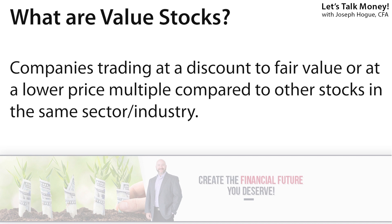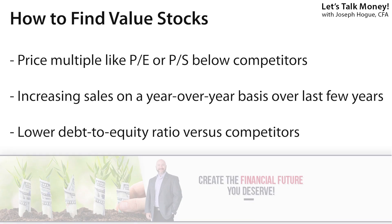Kind of the opposite of growth investing is finding value stocks — companies with shares trading inexpensively on that PE ratio or just below some intrinsic fair value. I'd say I've spent more time here than with growth stocks. We all love a good deal, and it's great when you can pick up these stocks and watch them rebound higher. This is how we were able to beat the market with our 2019 challenge portfolio, investing in value names like Hanes Brands for a triple-digit return and General Mills for almost an 80% return. For finding good value stocks, we're looking for three criteria: first, a valuation metric like price-to-earnings or price-to-sales that's lower than competitors; second, sales that are increasing over the last couple of years; and third, a lower debt-to-equity ratio than peers. With just these criteria, you're not only finding stocks that trade more cheaply but also ones with a solid business trajectory.